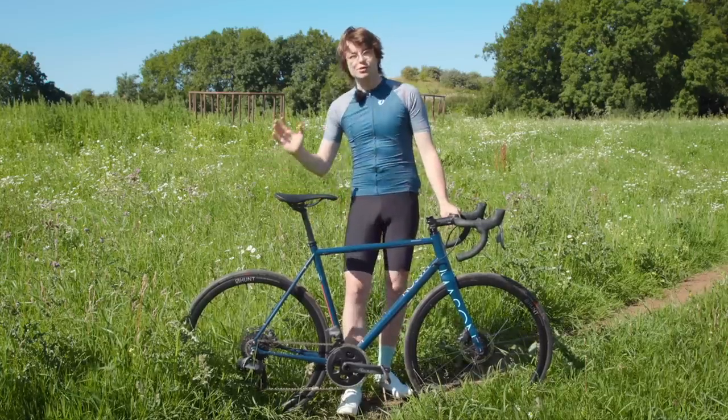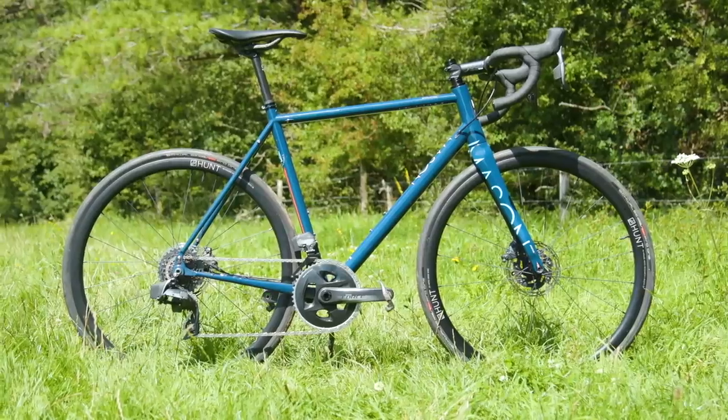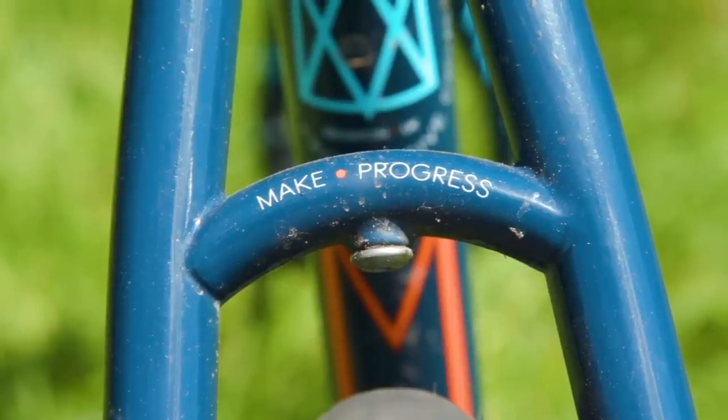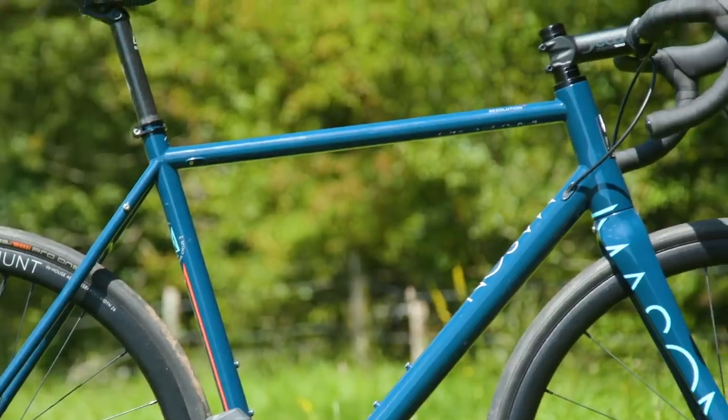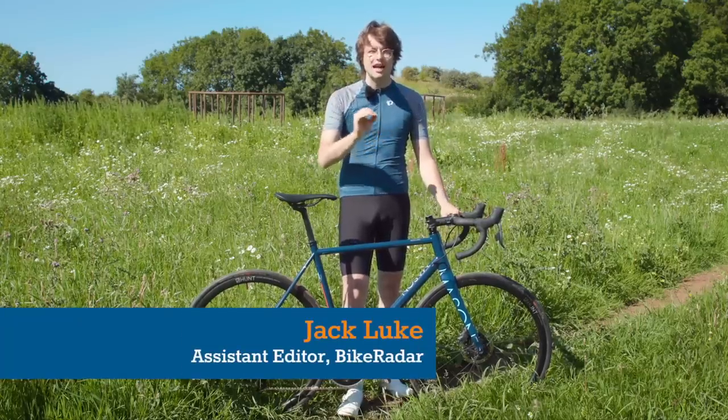This is the Mason Resolution, a steel endurance road bike that strikes a perfect balance between versatility, utility and style, with a super smooth ride quality that begs to be ridden hard and far.